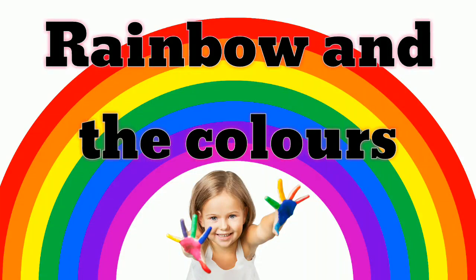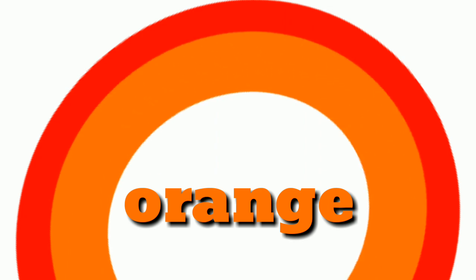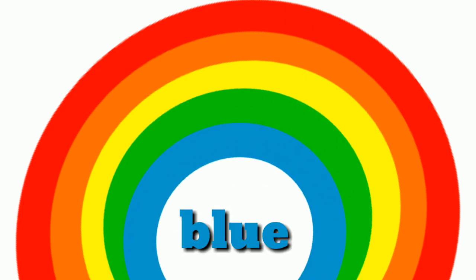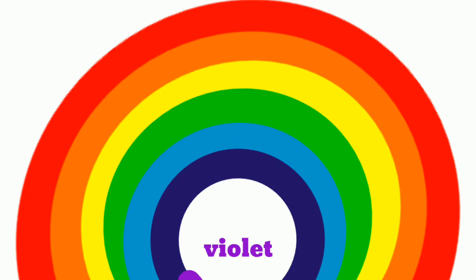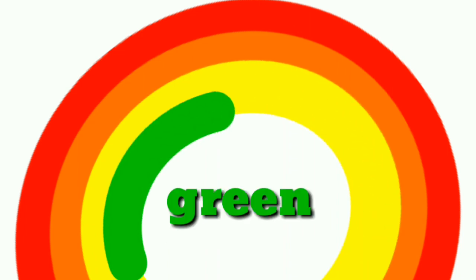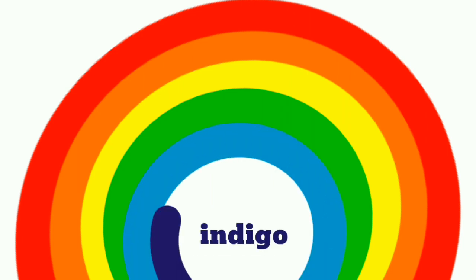Red, orange, yellow, green, blue, indigo, and violet makes a rainbow. Let's sing again: red, orange, yellow, green, blue, indigo, and violet makes a rainbow.